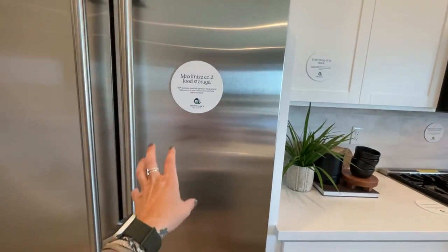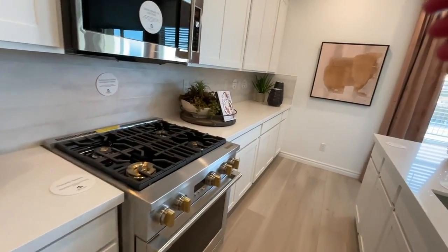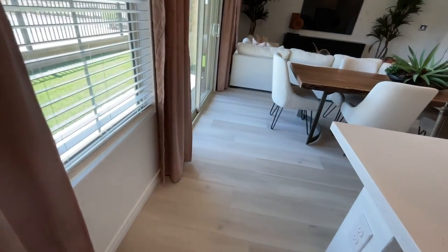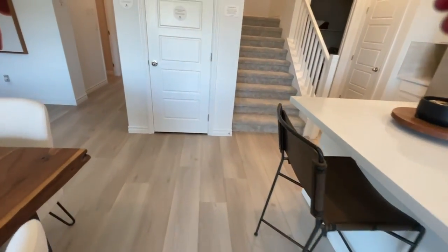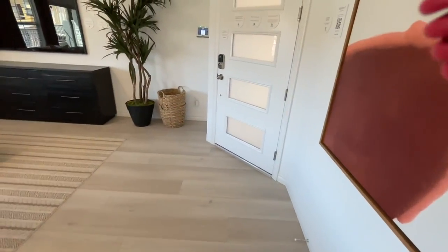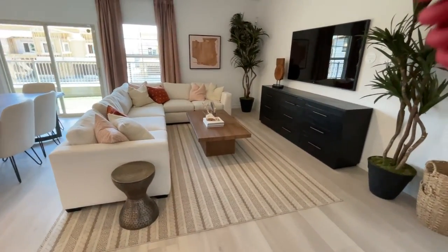Everything is included, including the refrigerator, which I believe is a GE Monogram. The only thing to be aware of is that they're speccing out all the homes, meaning all the selections have already been made and you can't choose. Typically when you buy a new construction home, the entryway, kitchen, bathrooms, and laundry rooms are tiled and the rest of the house is carpeted.